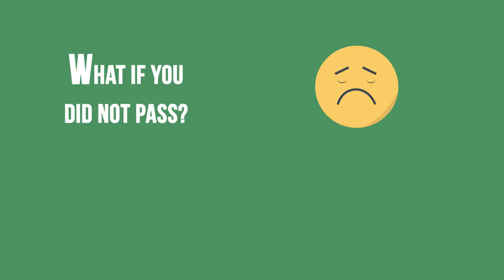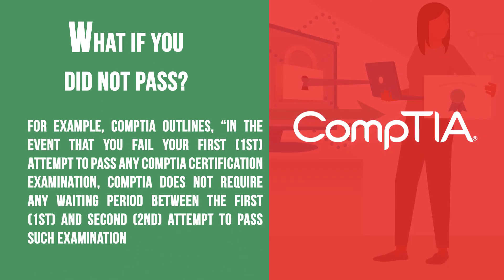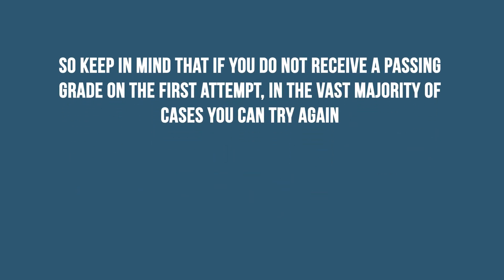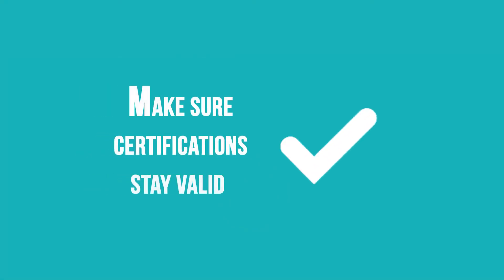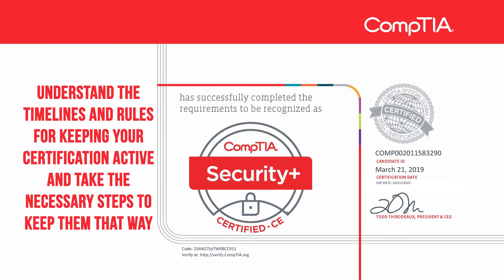What if you did not pass? Each IT certification exam has guidelines for retaking the exam if you do not pass the first time. For example, CompTIA outlines that in the event you fail your first attempt, CompTIA does not require any waiting period between the first and second attempt. However, before your third attempt or any subsequent attempt, you shall be required to wait for a period of at least 14 calendar days from the date of your last attempt. So keep in mind that if you do not receive a passing grade on the first attempt, in the vast majority of cases, you can try again. Also, don't forget that some certifications do expire — understand the timelines and rules for keeping your certification active and take the necessary steps to keep them that way.